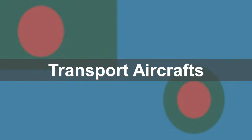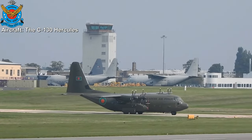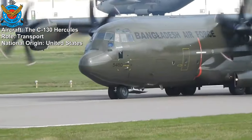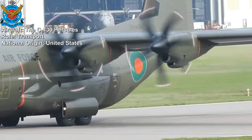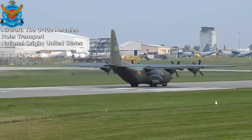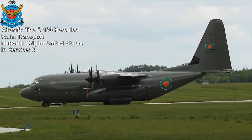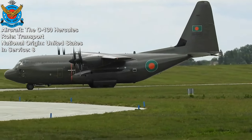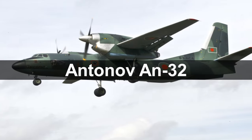Transport aircraft: C-130 Hercules. The C-130 Hercules is a four-engine military transport aircraft developed by the United States. It is known for its capability to carry heavy payloads and operate from unprepared runways, making it well suited for troop transport, cargo transport, humanitarian missions, and aerial refueling. A total of eight aircraft are part of the Bangladesh Air Force — four C-130 Hercules and four C-130J Super Hercules variants.